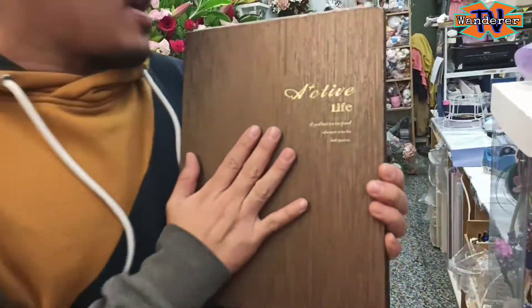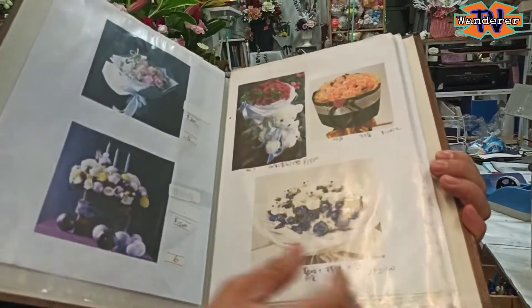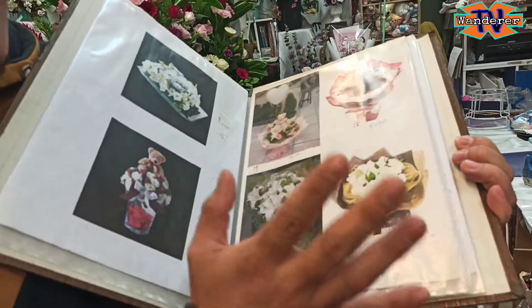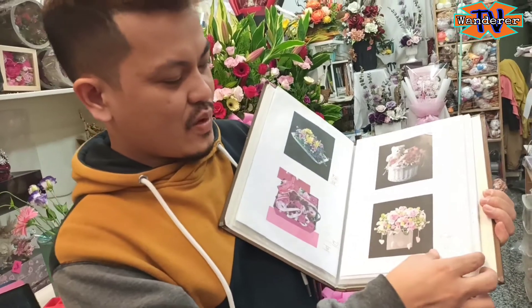Bali, yung book book design nyo na dito, tatlo. Sample nyo na. Tapos, dito ang mga price short. Kayo nang bahalang pipili kayo ng design. Sasabihin nyo kung magkano ang price. Siya nang bahalang maglilagay kung ilang may flowers yung ilalagay nyo sa bouquet.